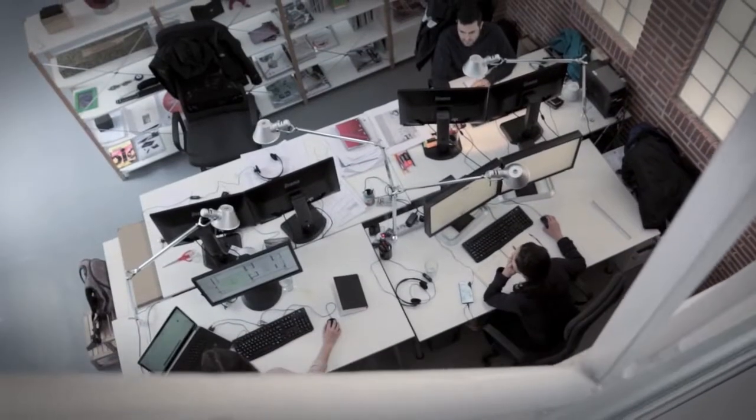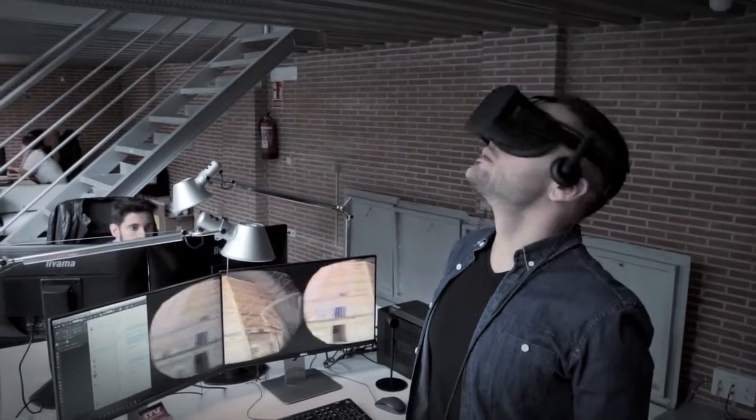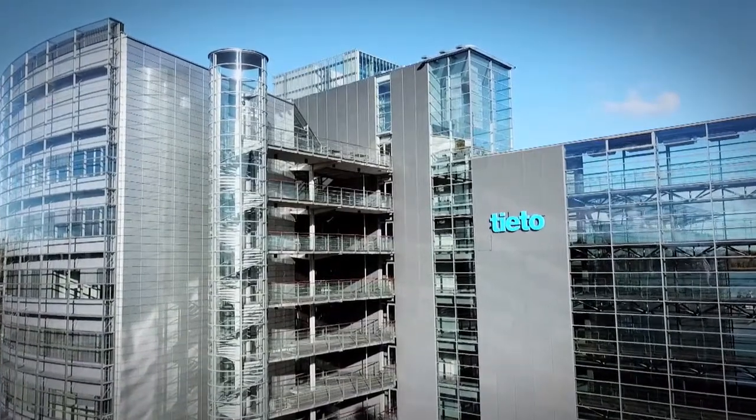We're a group of artists, VR developers, software coders and lighting designers. Part of what makes us different is an understanding of the light, shadows and colours. The project is an art intervention for Tieto, a Finnish IT software services company.